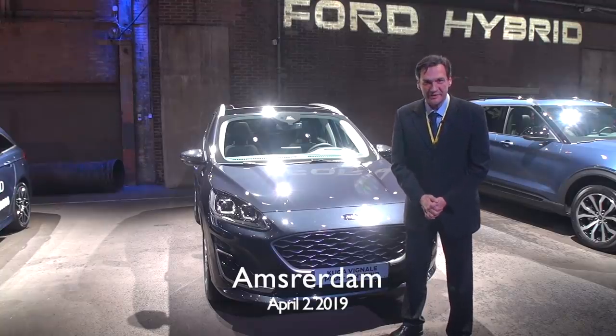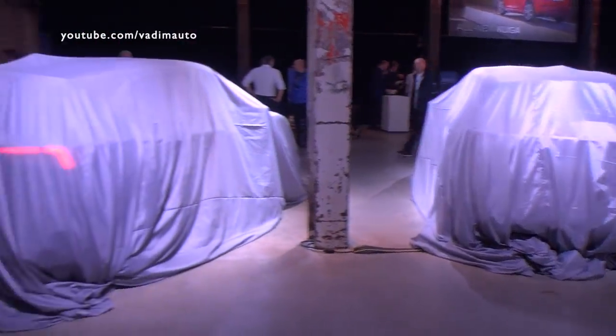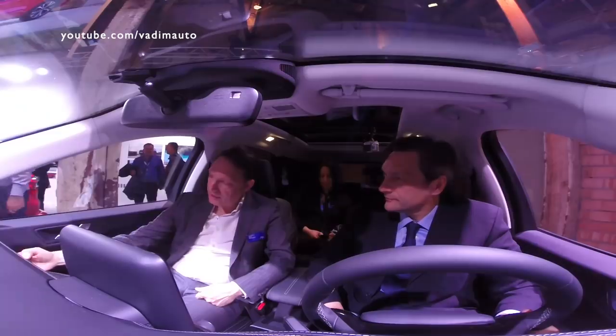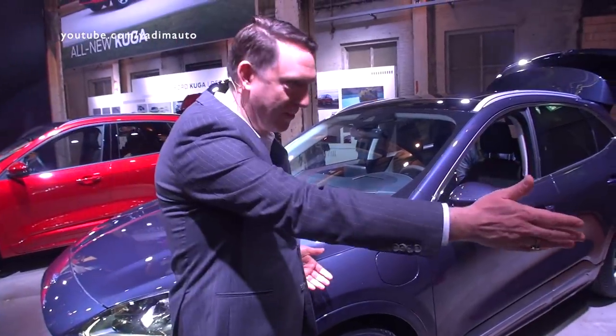Hello everyone and welcome to the presentation of the new Ford Cougar. In this video we are going to talk more about the technical side and design of the new Ford Cougar than in the previous one. We start with a show presentation by Jörg Baer, chief engineer, and Anko Linners, head of design at Ford of Europe.